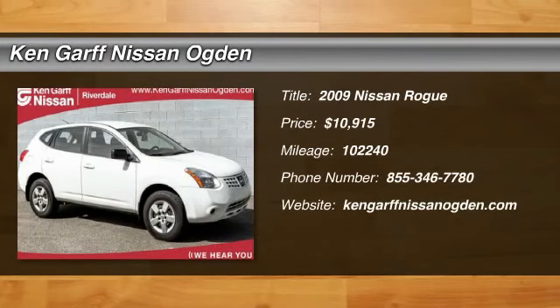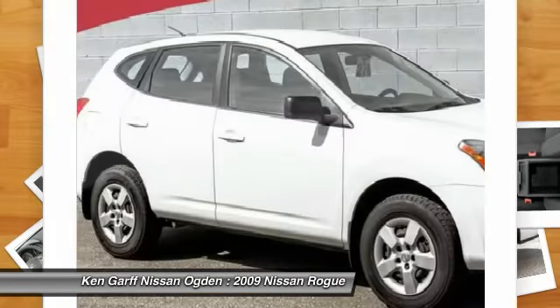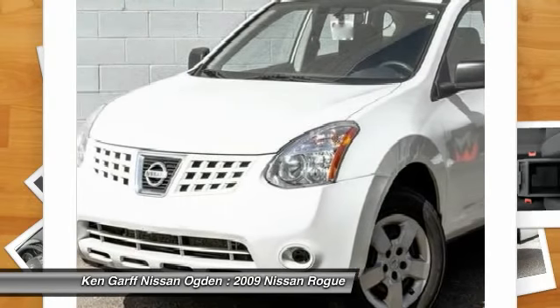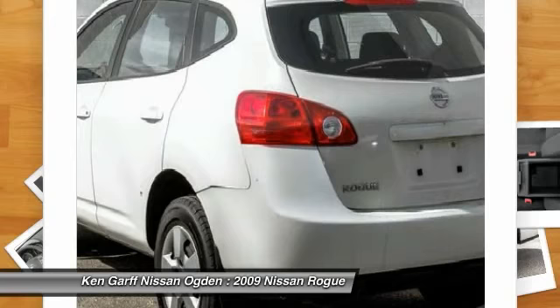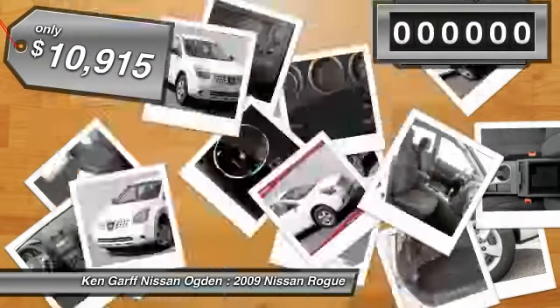The 2009 Rogue. The stylish Rogue gets 27 miles per gallon and still boasts nearly 58 cubic feet of cargo space. With a five-star side impact safety rating and intuitive all-wheel drive for competent handling, the Rogue is more than you expect and everything you deserve, and is priced below $15,000.